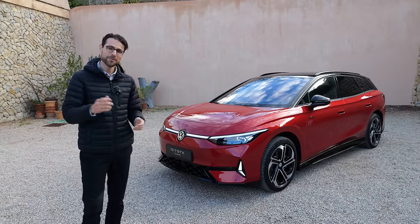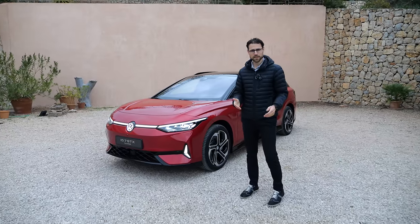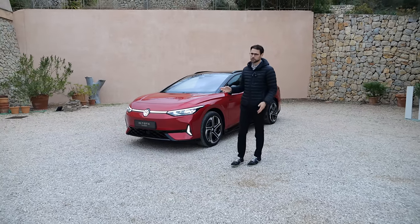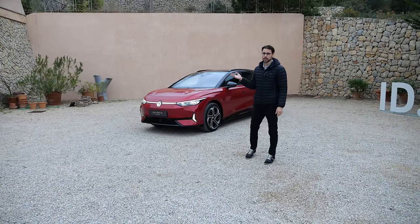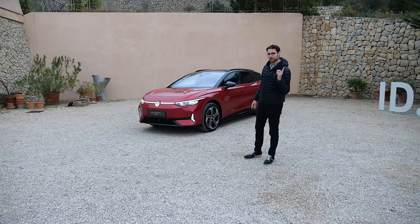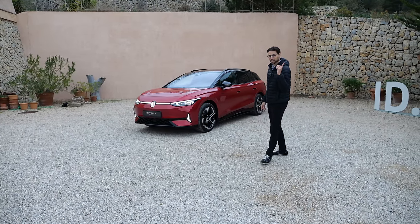We will keep you updated on that as soon as we know. If you watch this video at a later stage, visit the US or Canadian configurator of the ID.7 to check it out. If you're interested in the ID.7 Tourer but the GTX is maybe too expensive, we also have the normal Tourer review for you. Or if you want to see me driving the ID.7 Sedan, check it out right here.